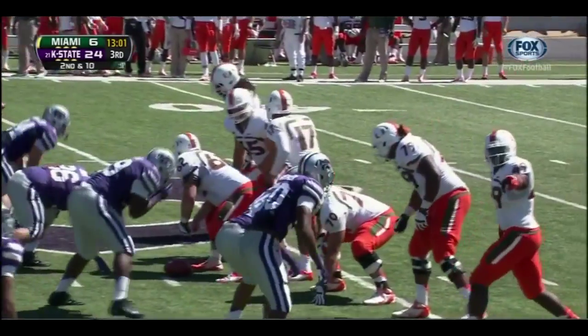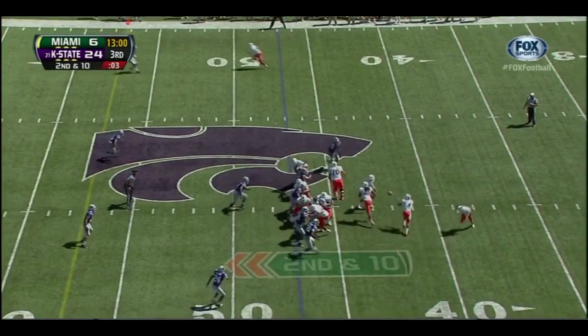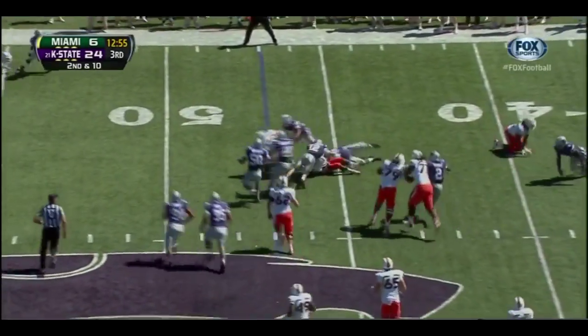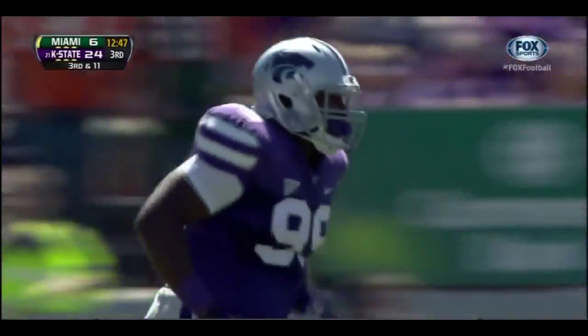Second down and ten coming up for Stephen Morris under center with Duke Johnson in the backfield. The toss is to Philip Dorsett — breaks away from one tackle — and Dorsett is going to be tackled for a loss of one. All that running results in a loss of one. Javante Boyd with the tackle.